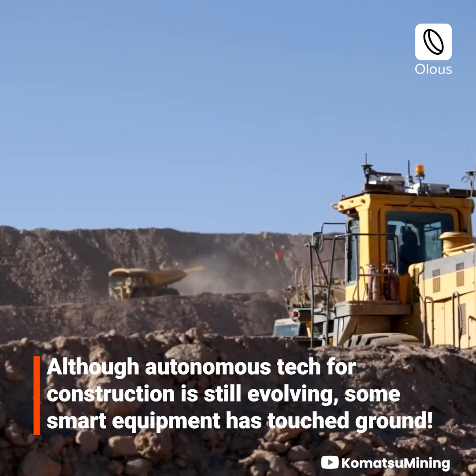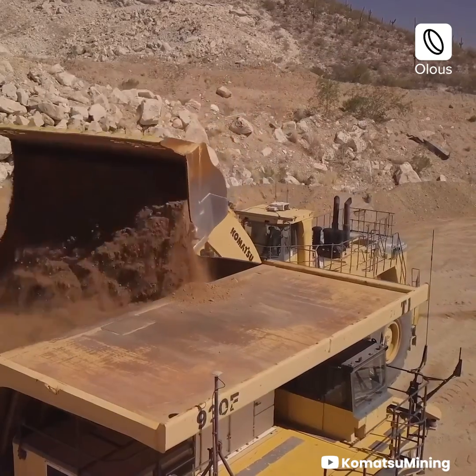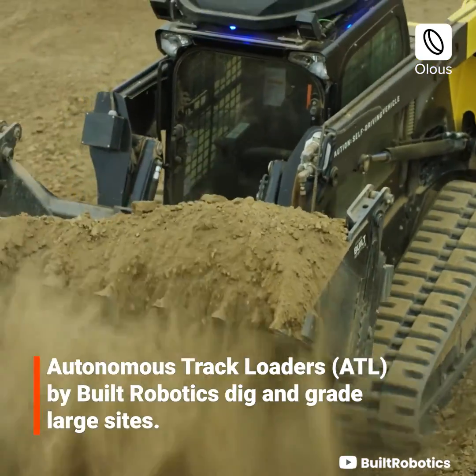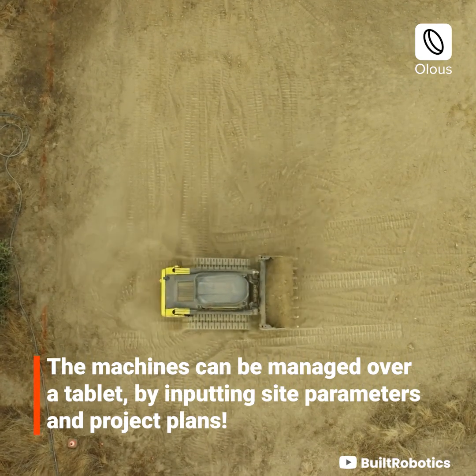Although autonomous tech for construction is still evolving, some smart equipment has touched ground. Autonomous track loaders by Built Robotics dig and grade large sites. The machines can be managed over a tablet by inputting site parameters and project plans.